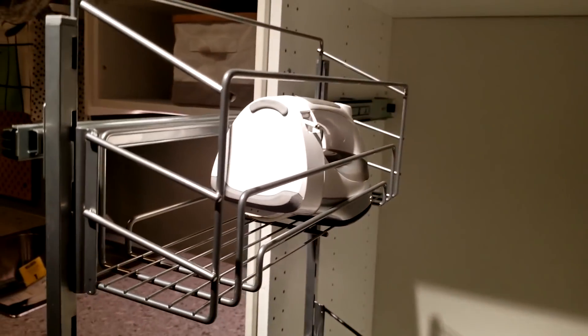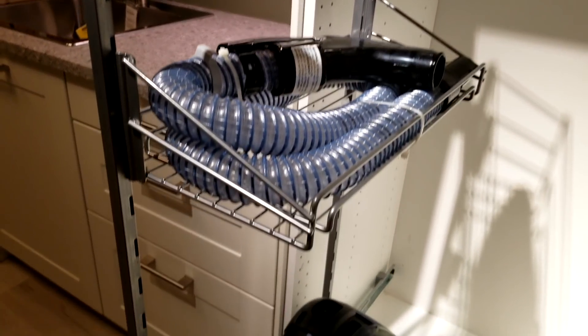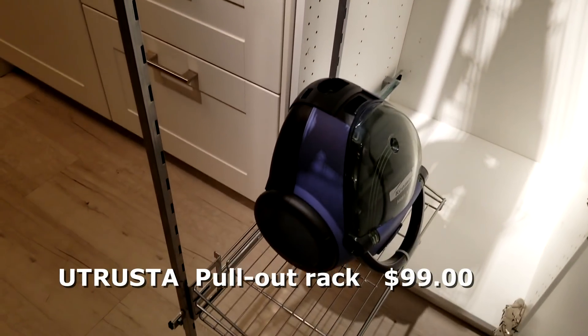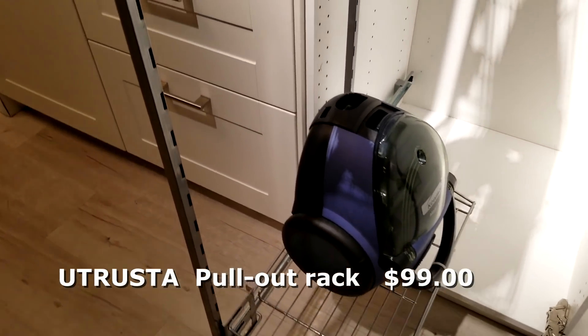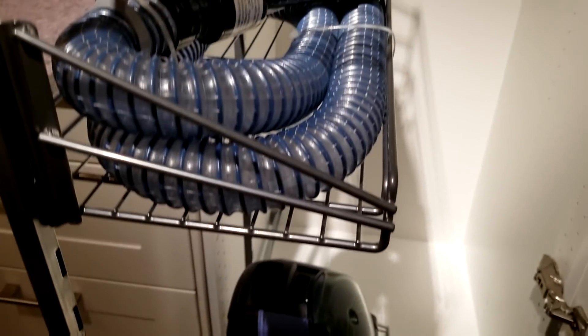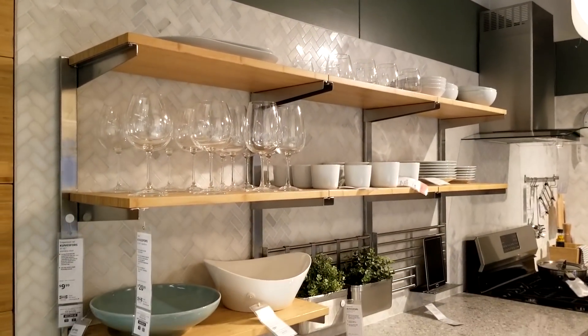They're setting this up for irons and for your vacuum attachments. I looked at this and thought, what a great way to store your sewing machine, your Silhouette, your Cricut, your larger items that you use in your craft room.